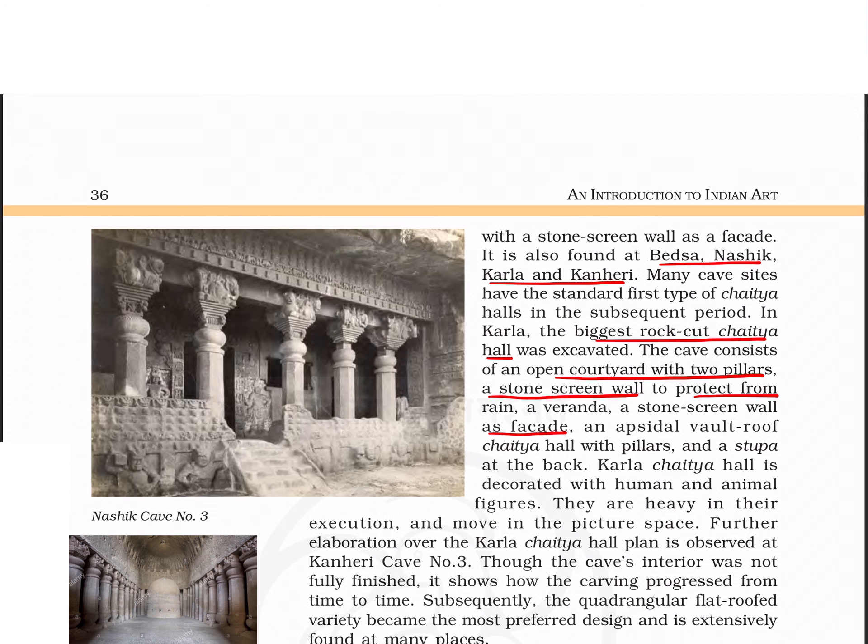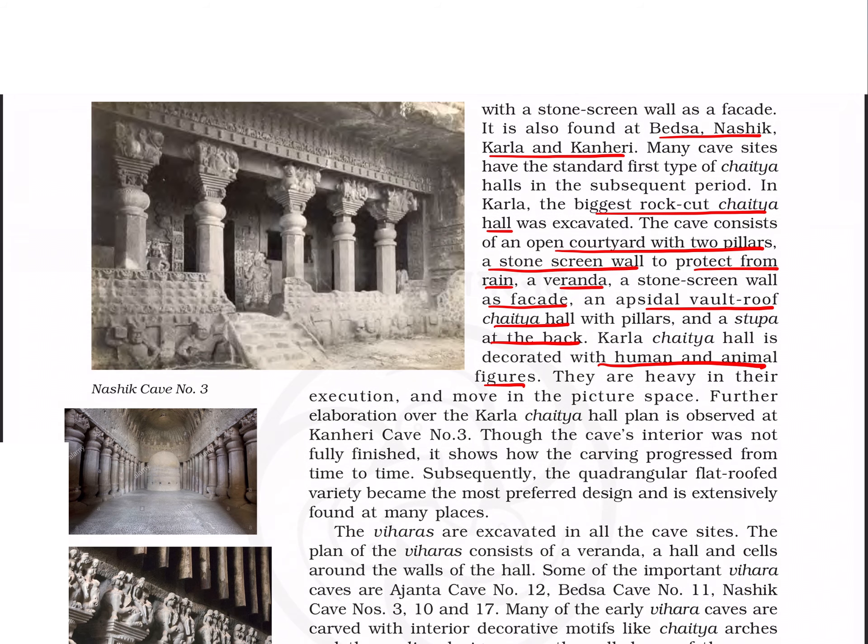Karla has an open courtyard with two pillars, a stone screen wall used as a facade and to protect from rain, a veranda, an apsidal wall roof chaitya hall, and a stupa at the back. The hall is decorated with human and animal figures. Further elaborations over the Karla chaitya hall can be seen in Kanheri cave number 3, which is unfinished but has carvings progressed over time.